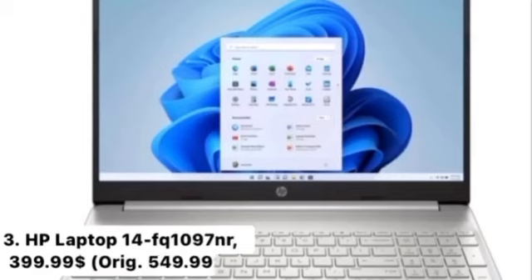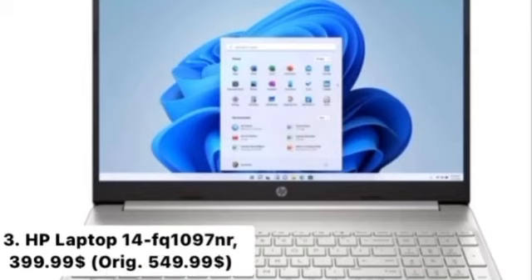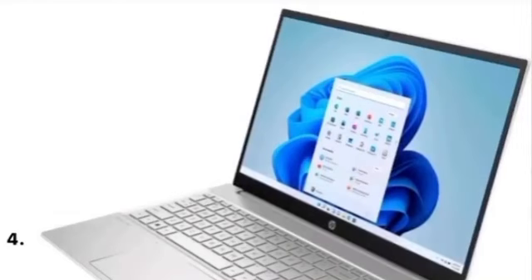Number 3: HP Laptop 14FQ1097NR, $399.99. Key Features: Windows 10 Home in S Mode, long-lasting battery life, thin and portable micro edge bezel design, and reliable performance. Buy now at Hewlett Packard — buying links are below the video.